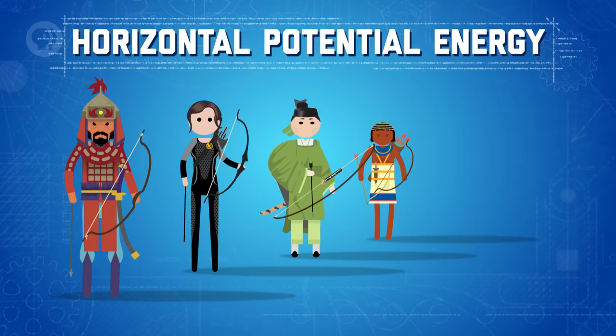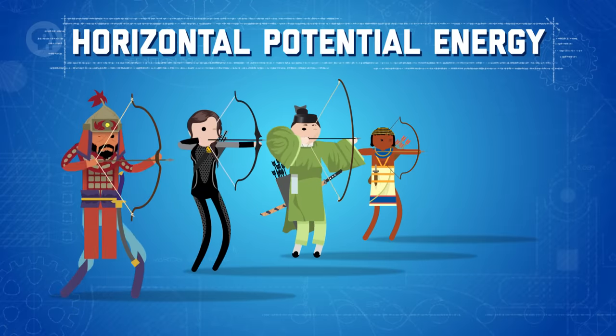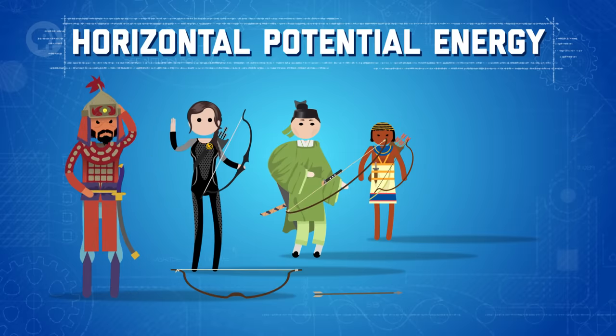But potential energy can also come from an object's horizontal position. Think about a bow and arrow — using elasticity, we can transfer potential energy to an arrow as we draw it back in a bow. As we fire the arrow, the potential energy will be transformed into kinetic energy.